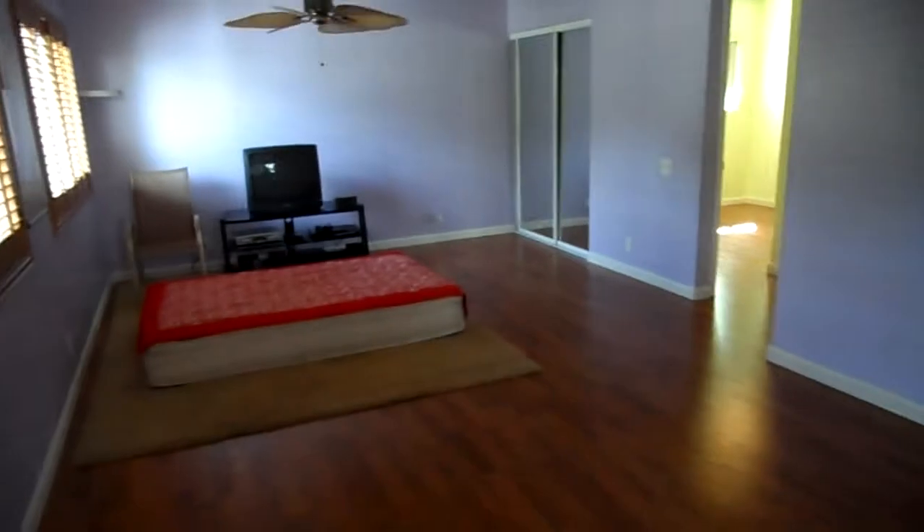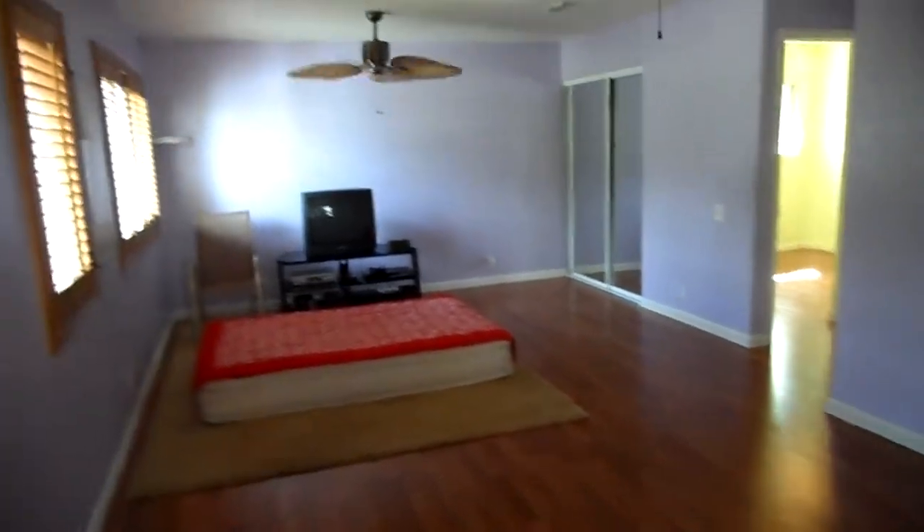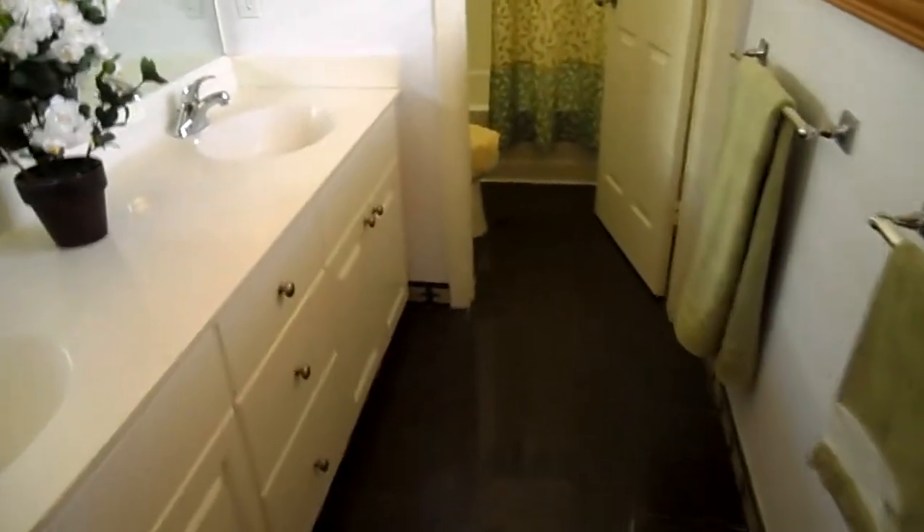This is kind of the best feature of this home — the master bedroom is huge. I mean for Hawaii, this is incredible. And once again, your granite flooring — very nice.